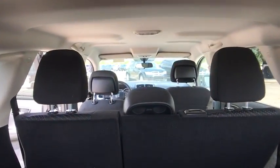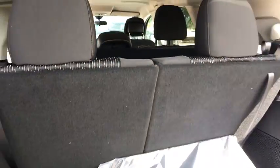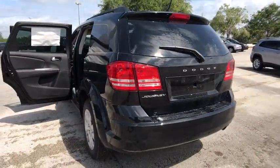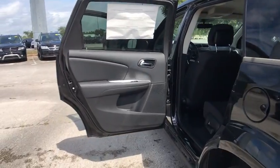Stability control, traction control, keyless entry, anti-lock braking system, steering wheel audio control, power steering, adjustable steering wheel, cruise control, keyless start, floor mats, four-wheel disc brakes, rear defrost.